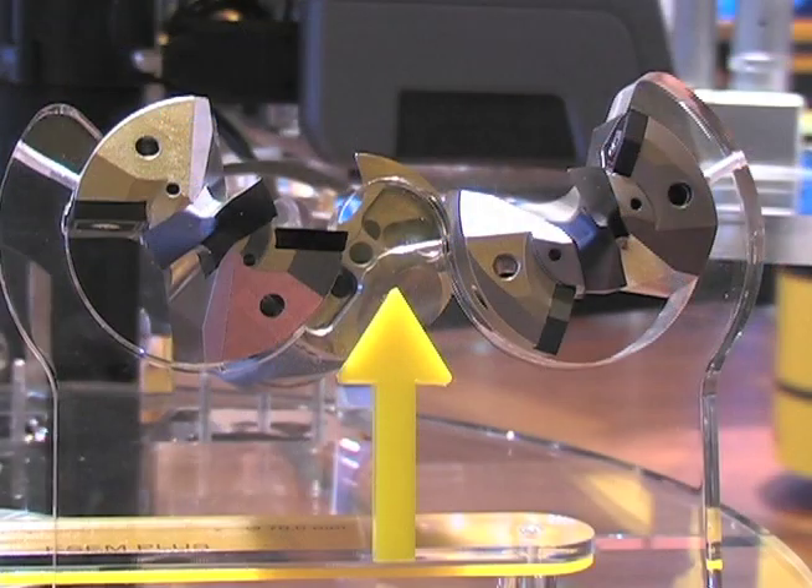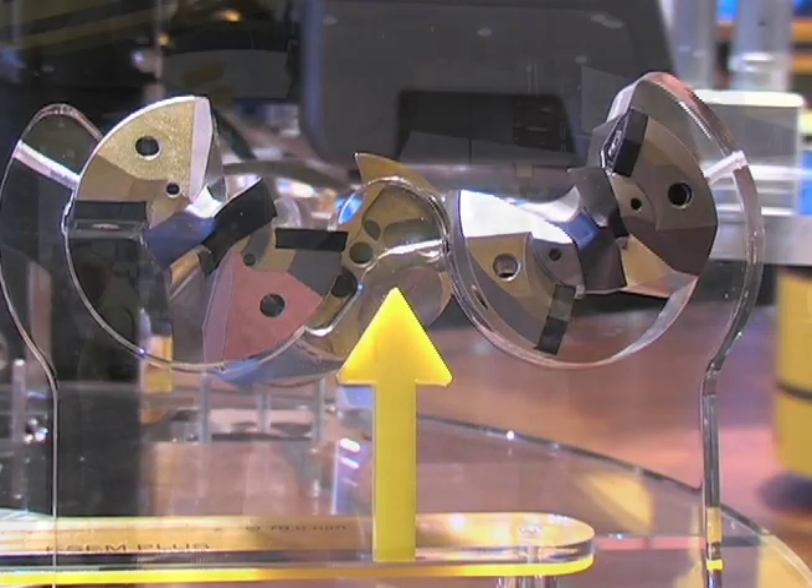We're here with Kennametal's Tilo Creek, who is going to give us the highlights on the company's hole making line. The display we're looking at here right now is featuring one of the most exciting tools on the show in the hole making portfolio.